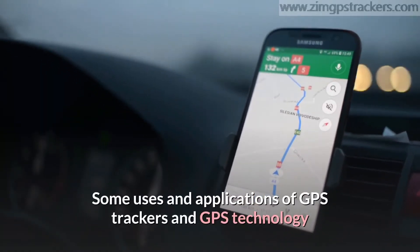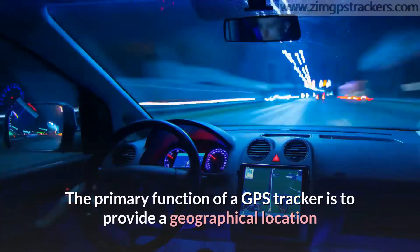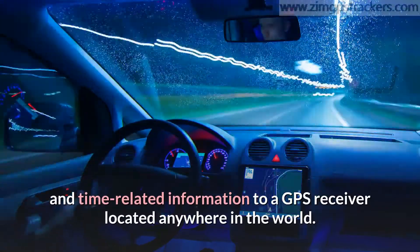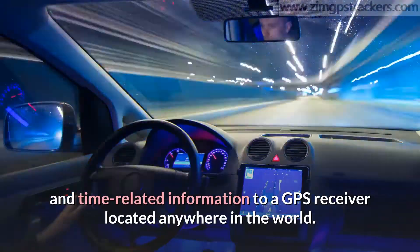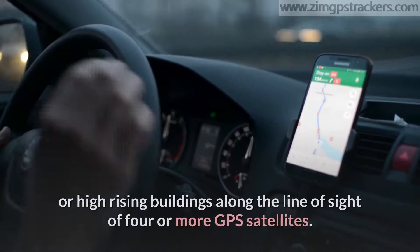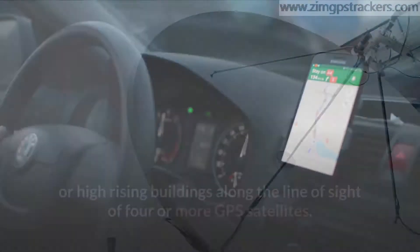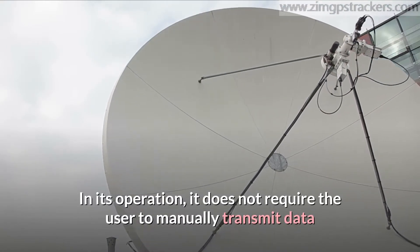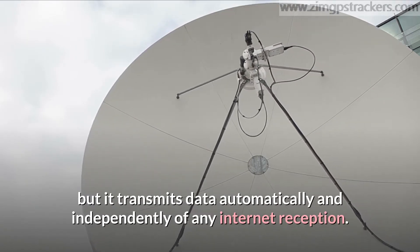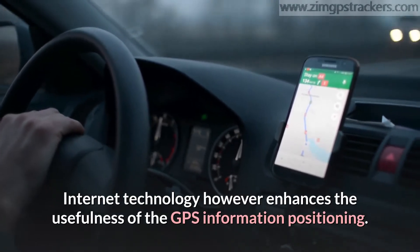The primary function of a GPS tracker is to provide geographical location and time-related information to a GPS receiver located anywhere in the world. The information receivable by a GPS is subject to obstacles such as mountains or high-rising buildings along the line of sight of four or more GPS satellites. It does not require the user to manually transmit data, but transmits data automatically and independently of any internet reception. Internet technology, however, enhances the usefulness of the GPS information positioning.